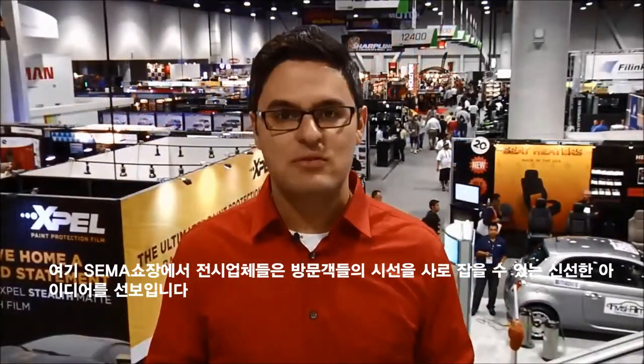Here at SEMA, exhibitors are thinking outside the box in order to bring visitors into their booths. I'm Casey Flores, Assistant Editor of Window Film Magazine, and here's a quick look at what some of them had on display.